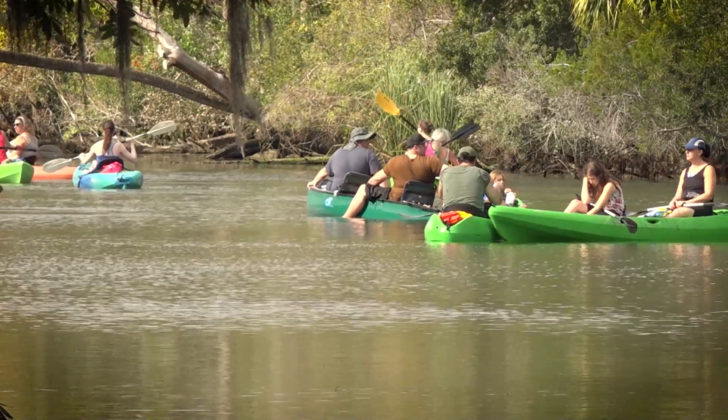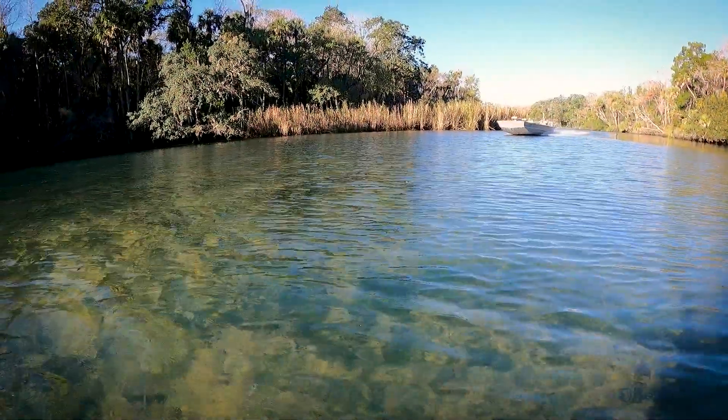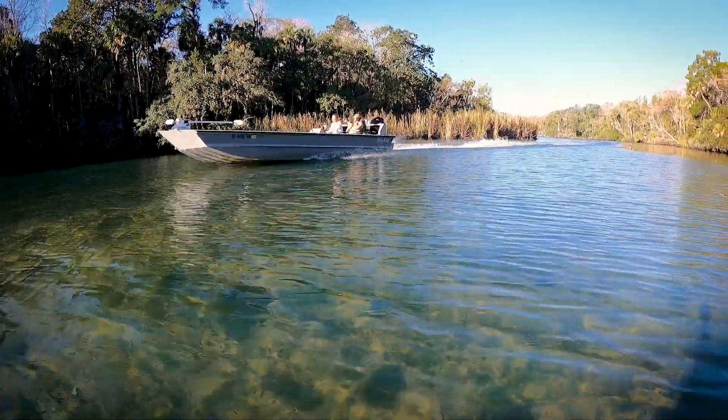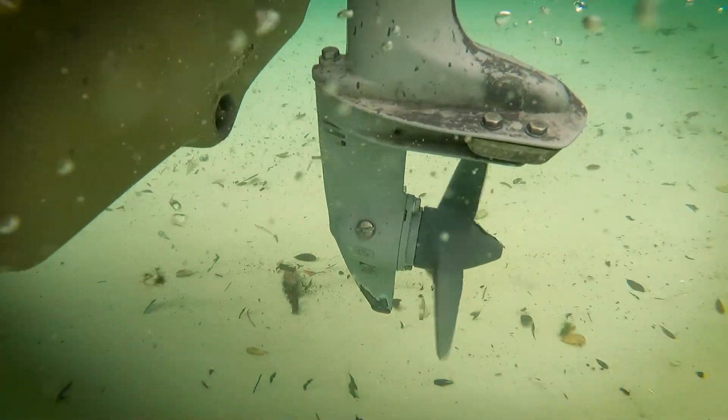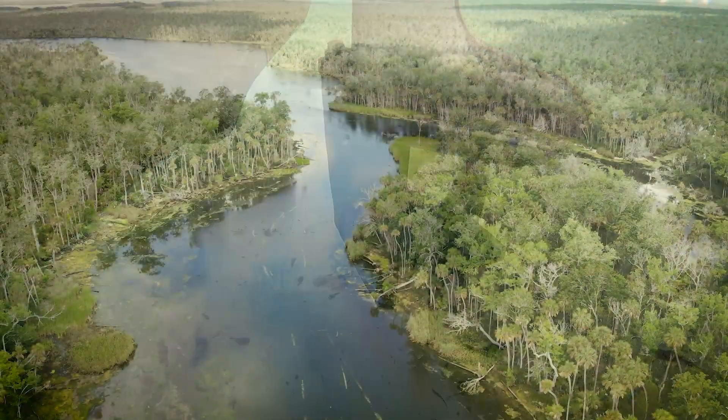River visitors can help by staying in the vessel when possible. If you must leave your vessel, avoid trampling on the grasses. Also be careful when operating motorized boats, which can damage vegetation by causing prop scars. Trim motors properly and avoid areas too shallow to operate without contacting the river bottom.